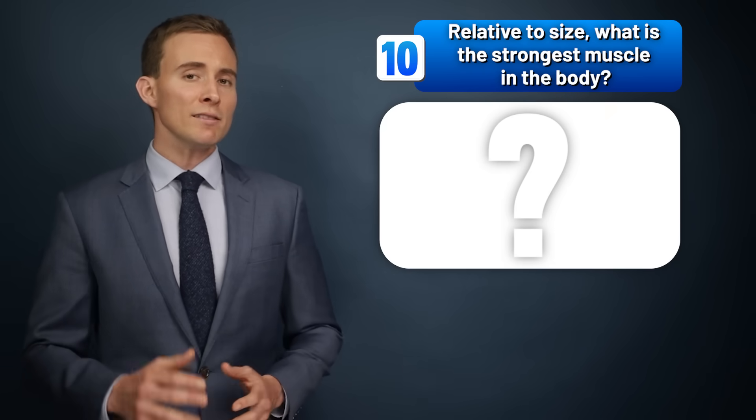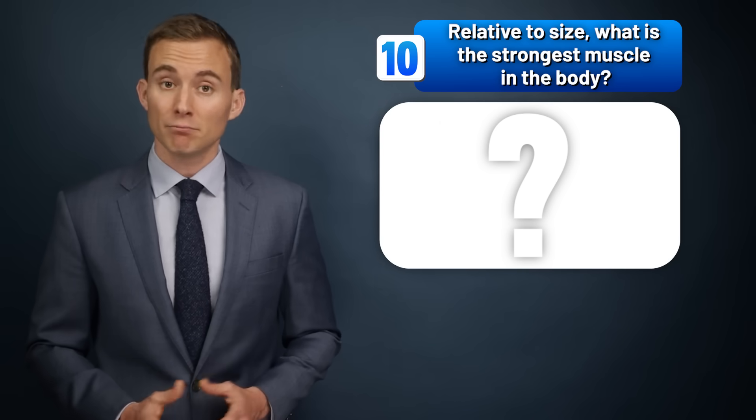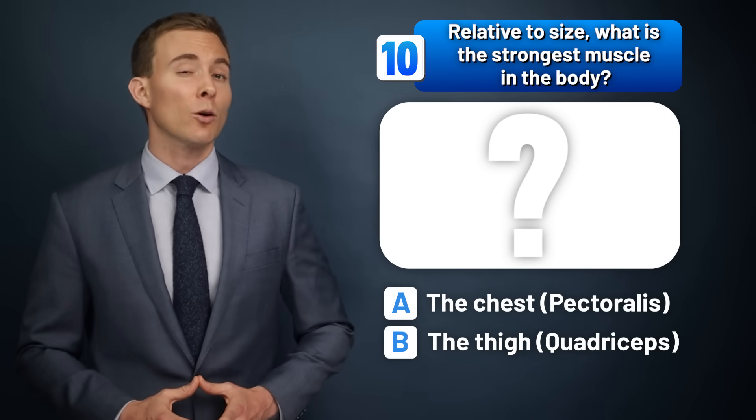Relative to size, what is the strongest muscle in the body? The chest, the thigh, or the jaw?